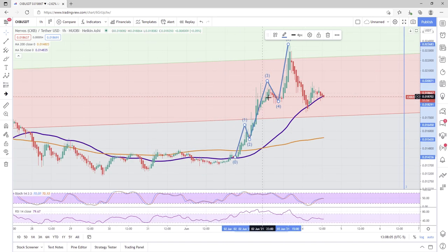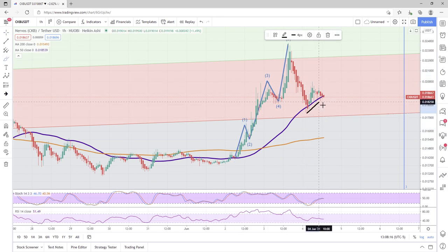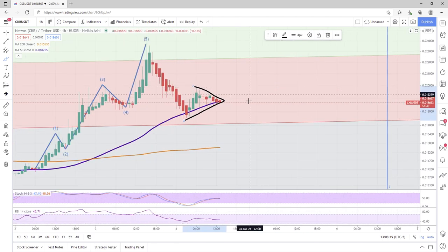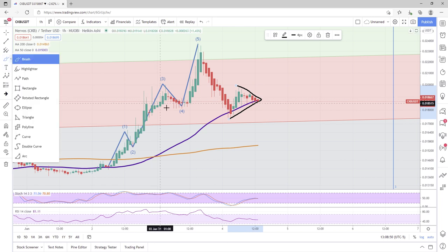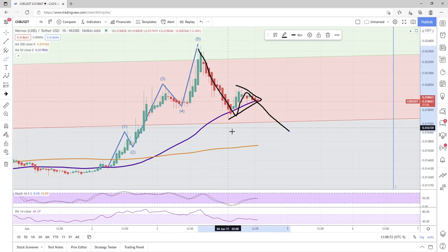We can definitely see the formation of a head and shoulders pattern here. And we have a bear shed here followed by a symmetrical triangle. There is some squeezing going on with CKB right now. Usually when you see a symmetrical triangle off a leg, either bullish or bearish, it usually indicates that the trend will continue — not all the time, but most times. With this case, I would not be surprised, pending the head and shoulders formation, that we see what's called a corrective wave.